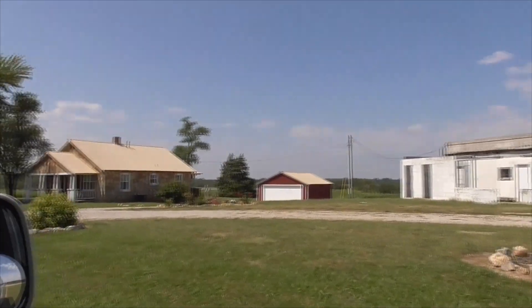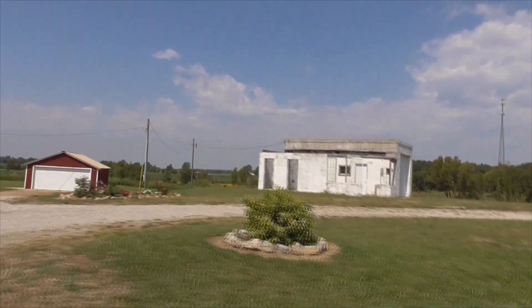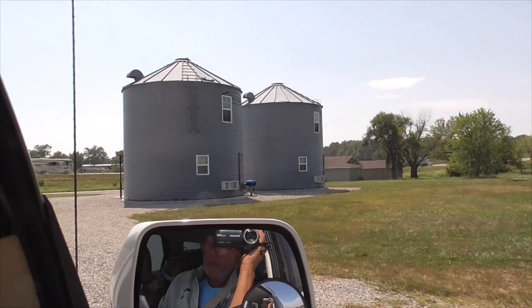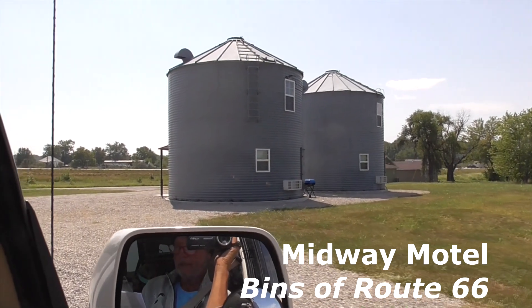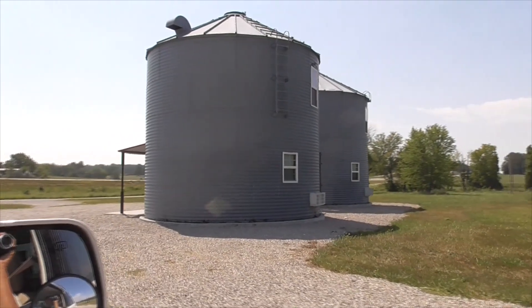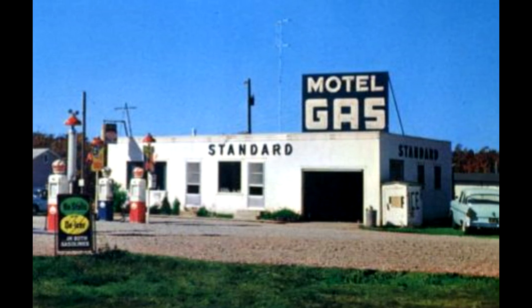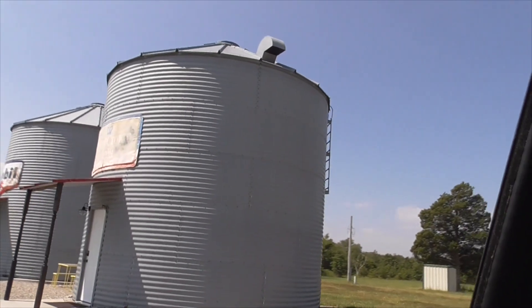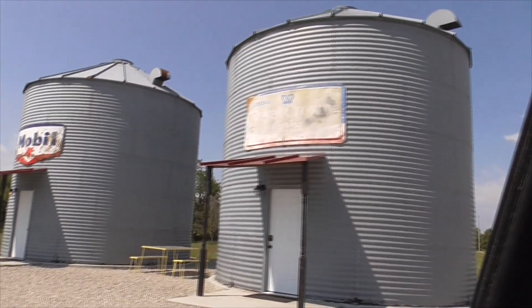The building is a single bay garage, small office, no roof, with two entrances and some restrooms. These silos here — it's called the Midway Motel, the bins of Route 66 — converted to the Midway Motel in the 1950s. It used to have an icebox-style standard station out here, torn down a couple years ago. In 2020, the owners put these two big grain silos on the property and refurbished them into little Airbnb rentals.